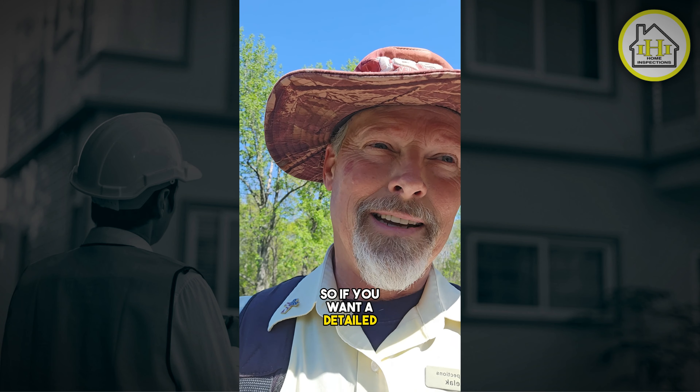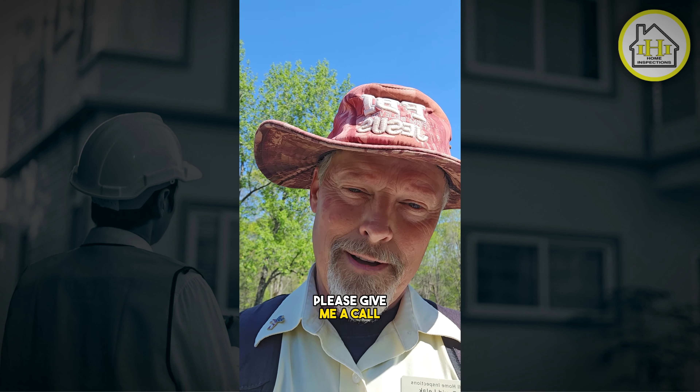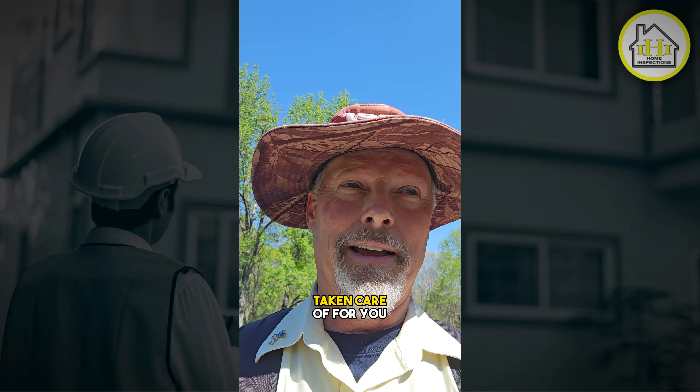So if you want a detailed home inspection, maintenance inspection, please give me a call: 404-788-2581, and let's get that maintenance inspection taken care of for you.